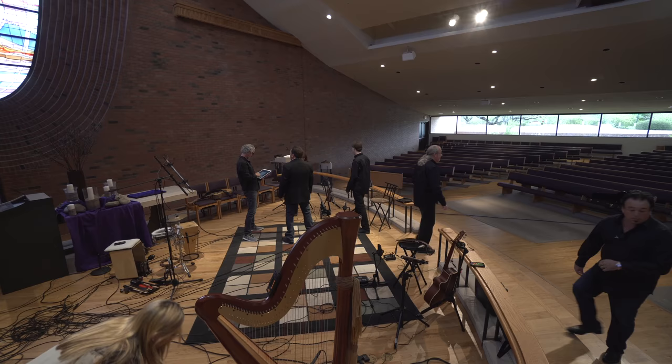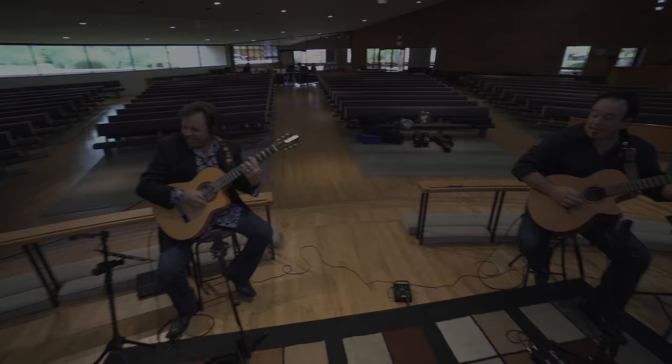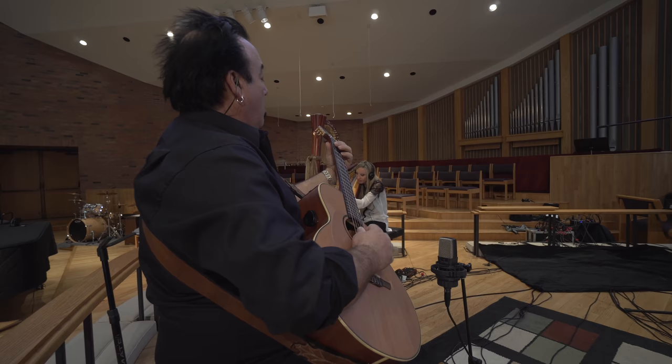Every room that I go into is completely different. For instance, this weekend we're recording in three different venues in three different days. Every one of these requires different microphones, different setups — the acoustics are all different. Microphone selection is important. Mic pre-selection is important. You get through all of it to the end piece, and that's your recorder.